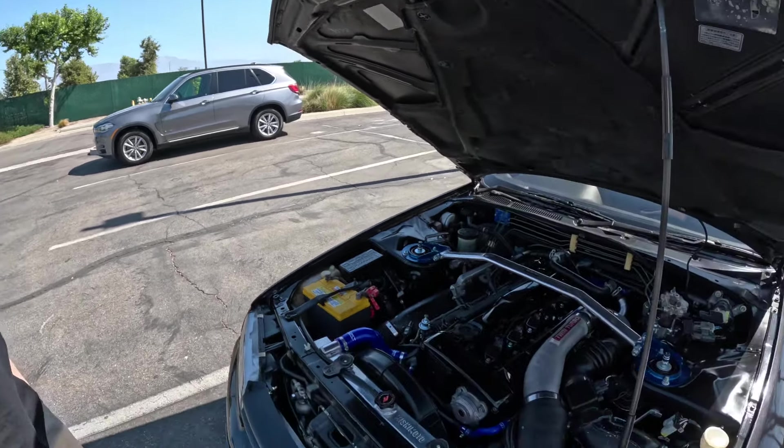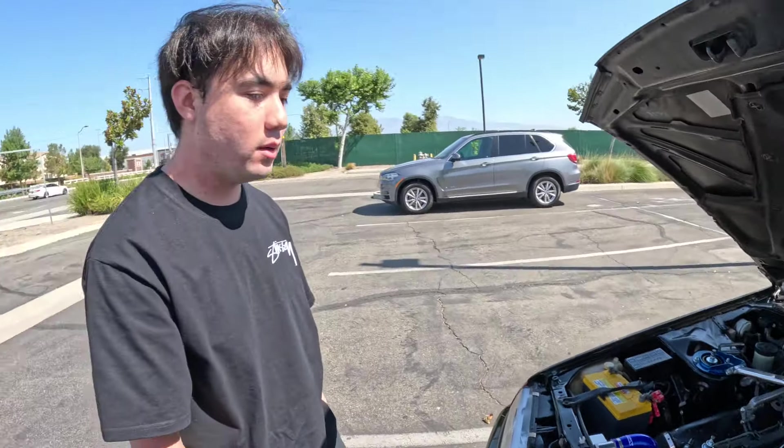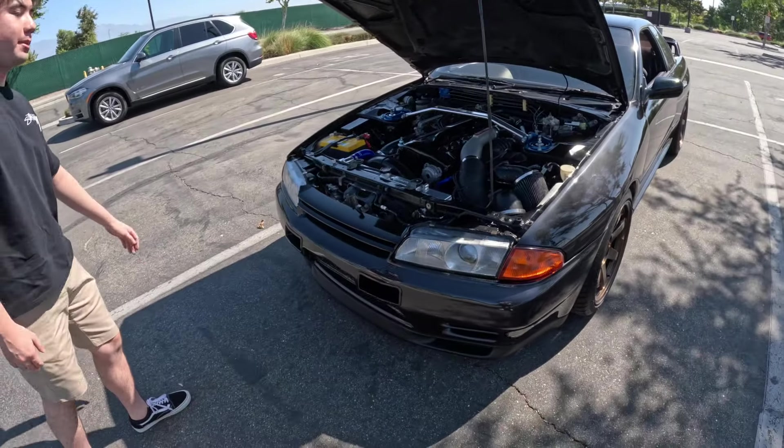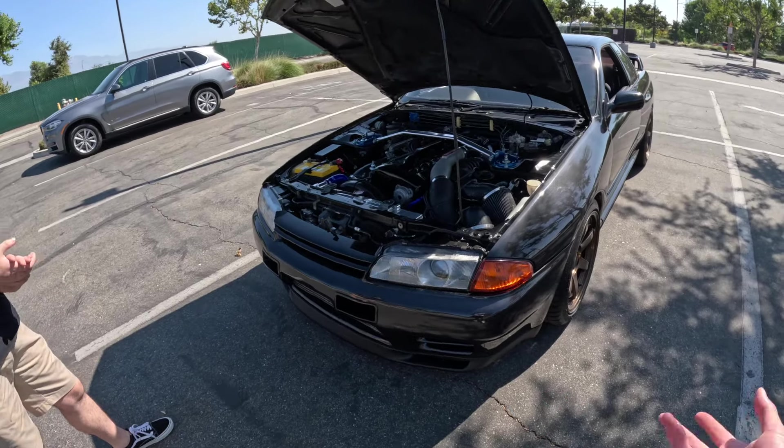The head is stock. The turbos are upgraded — they're Garretts, which is a nice upgrade because the stock turbos tend to blow. The oil pump is also upgraded — it's got an N1 oil pump with billet gears in the back, so oiling is pretty solid.